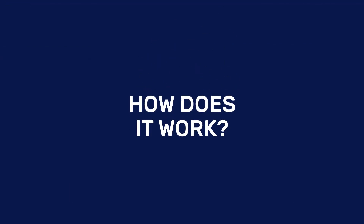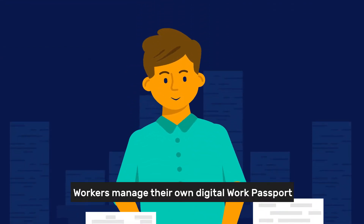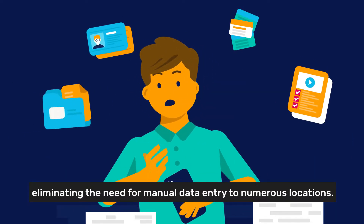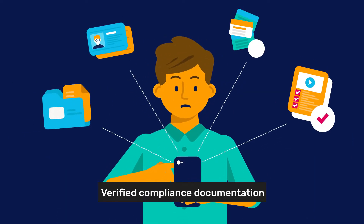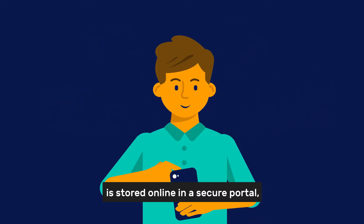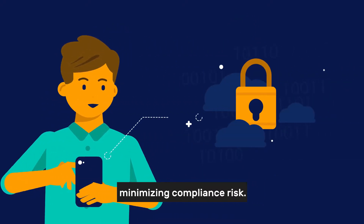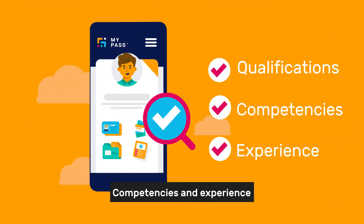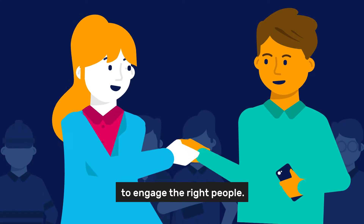How does it work? Workers manage their own digital work passport, eliminating the need for manual data entry to numerous locations. Verified compliance documentation is stored online in a secure portal minimizing compliance risk. Instantly search worker qualifications, competencies and experience to engage the right people.